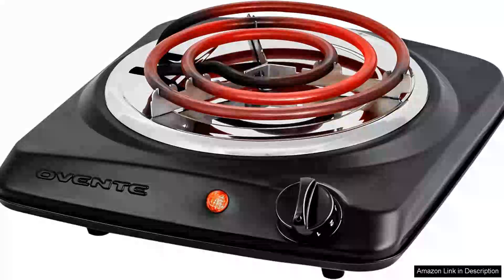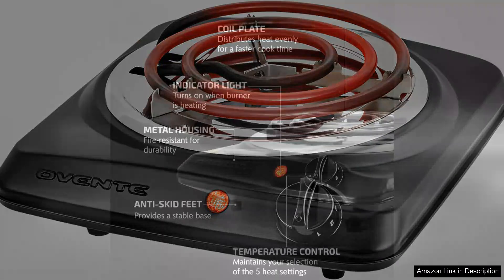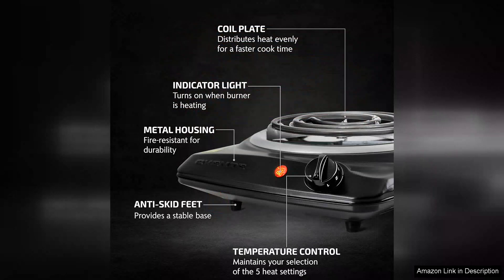The Oventail Electric Countertop Single Burner is a compact and efficient cooking solution that excels in both performance and portability, with a robust 1000-watt output. This countertop burner heats up quickly, making it an excellent choice for anyone needing a reliable secondary cooking surface or for small spaces like dorm rooms or RVs.